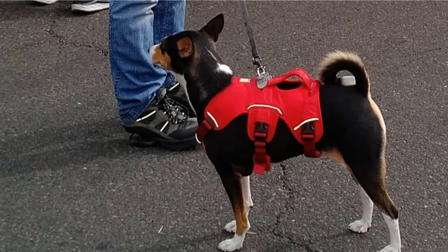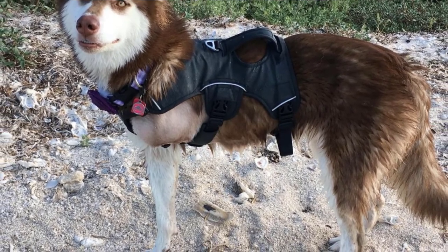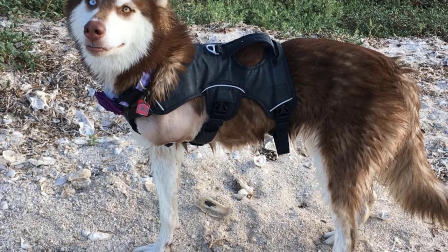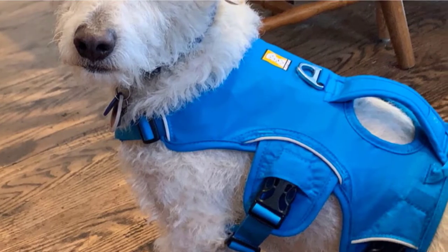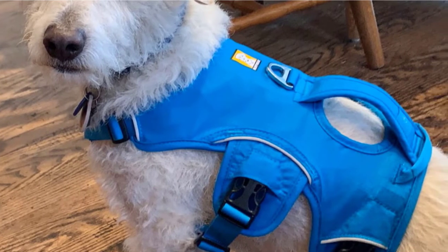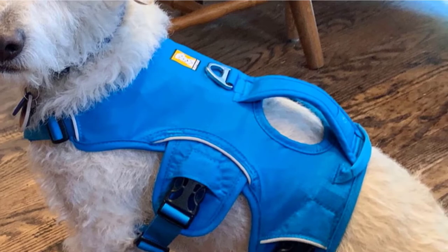The harness comes with five points of adjustment that make it easy to provide a comfortable fit without restricting your dog's motion. This is a real positive for many smaller breeds who may find a standard one-size-fits-all design unsatisfactory. It's straightforward to attach a leash to the harness, and it comes with two points of attachment to give you some extra options.